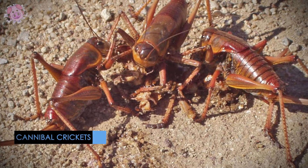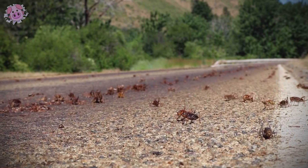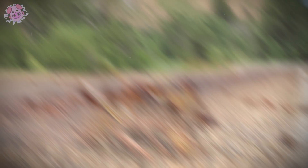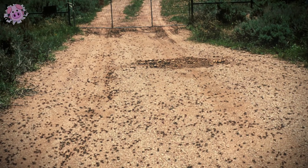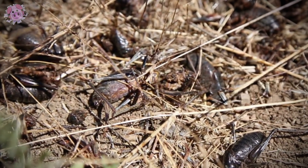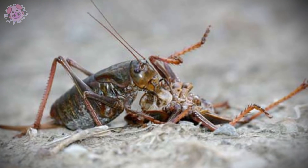Mormon crickets are found in the southwest US. These crickets travel in swarms and can destroy entire crops. While that can be devastating to farmers, the way the crickets interact with each other is more disturbing. Because the swarms are so large, the crickets at the front get to eat the crops, but by the time the crickets at the back arrive, all the food is gone. So the crickets at the back turn to the closest other food source — each other. The swarms have to keep moving to keep eating, but also to outrun the possibility of being cannibalized.